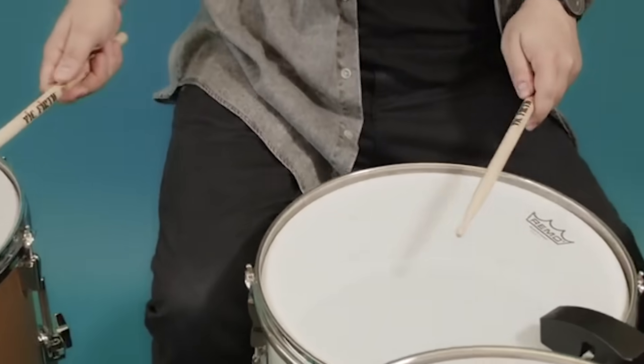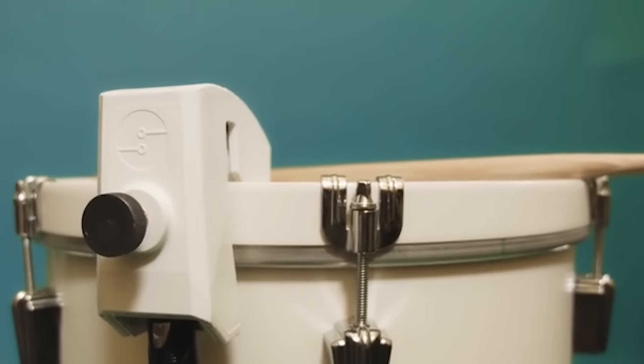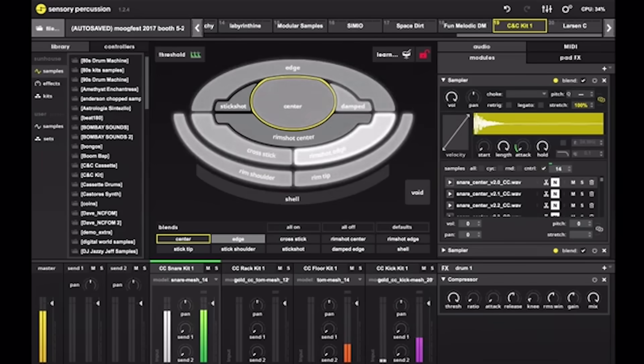Sensory Percussion. This sensor records the sounds emitted by a drum set and sends them into an electronic composition using a special application.